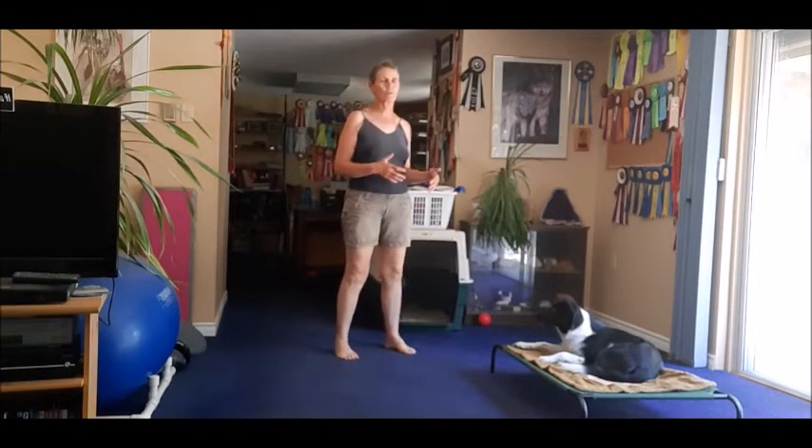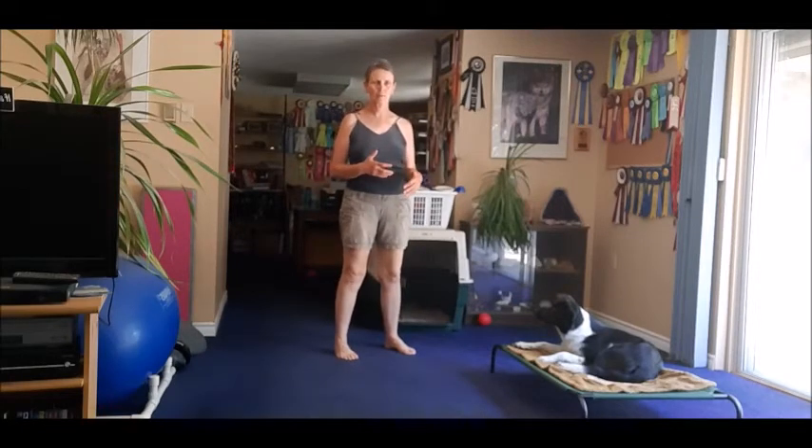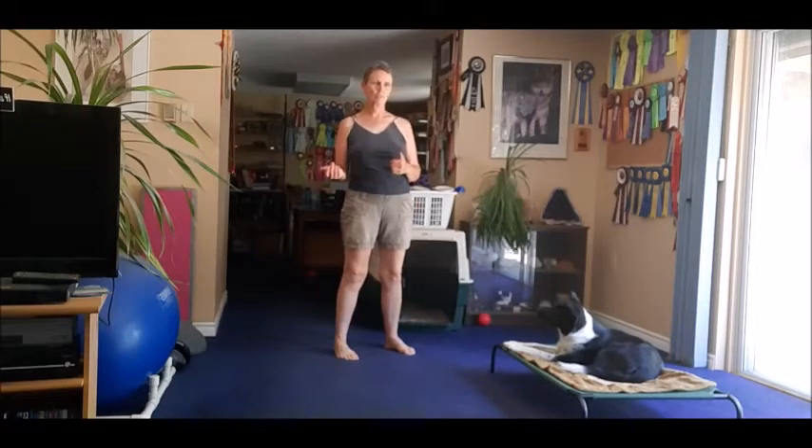Make sure to mix it up and add in as many distractions as you can — add some distance, add some duration, add some distractions. But make sure to only add one of those components in at a time. Those are the three Ds that we talk about when we proof behaviors: duration, distraction, and distance. Just make sure to work on one at a time. Don't add a lot of distance, duration, and then make some big distractions.